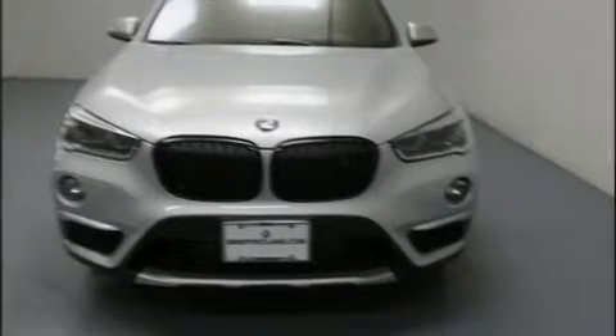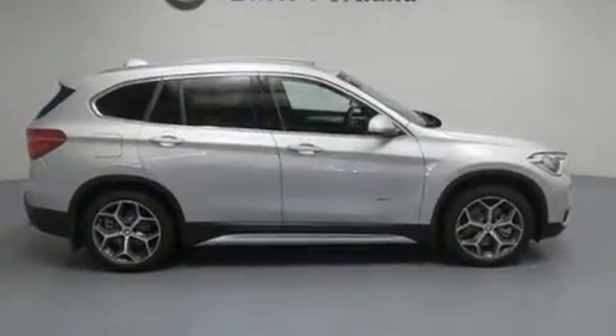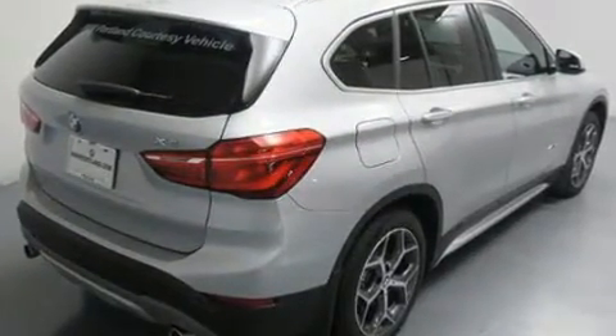Familiarize yourself with the 2017 BMW X1 with less than 4,000 miles on the odometer. This vehicle is constructed with a discerning driver in mind. Smooth gear shifts are achieved thanks to the efficient four-cylinder engine, and for added security,